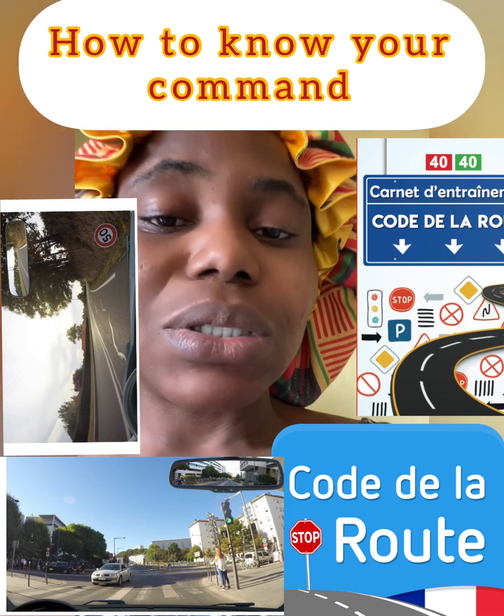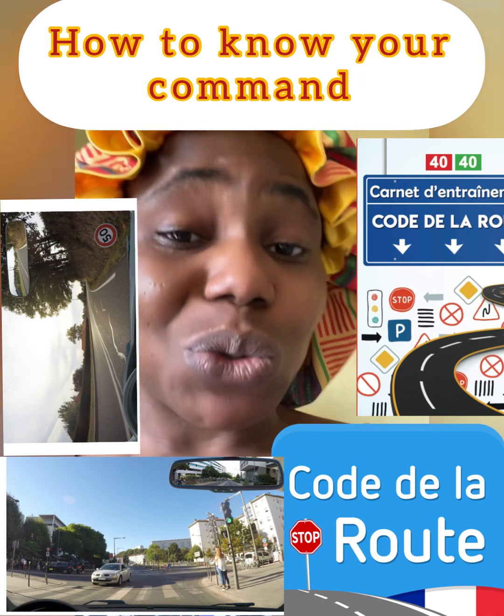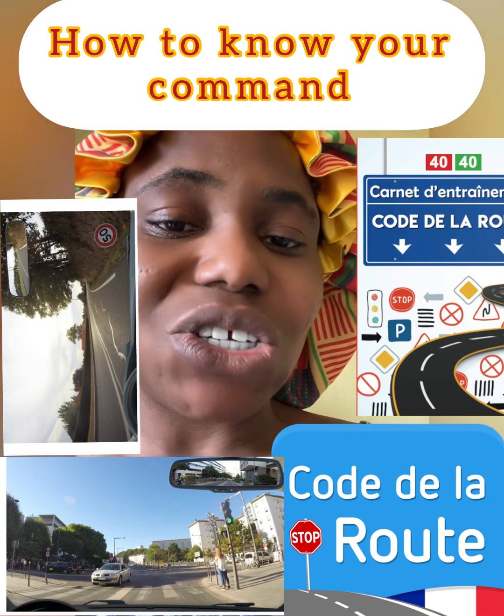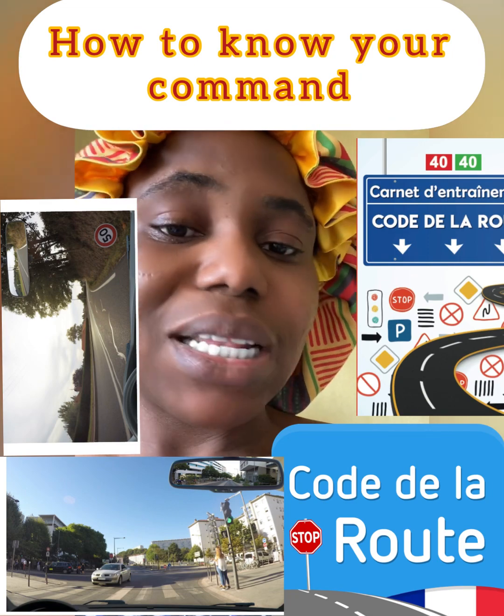I'm not a professor in French language, but I read this code and I was able to pass it. That's why I said, let me use my knowledge to teach others who are struggling with this code. So let's go to the class.